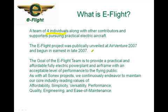The e-flight project was publicly unveiled at AirVenture 2007. That's when we unveiled it on the opening day of the air show in a very basic form — we had the airframe and a couple of component parts — and we set very ambitious goals to get this done as soon as we could. We found it's a huge, gigantic undertaking, but we've seen a lot of success. The goal of the e-flight team is to provide a practical and affordable, fully electric power plant and airframe with an acceptable level of performance to the flying public.